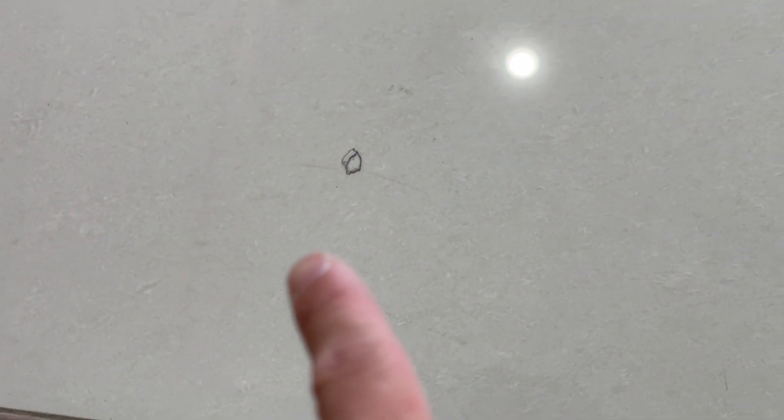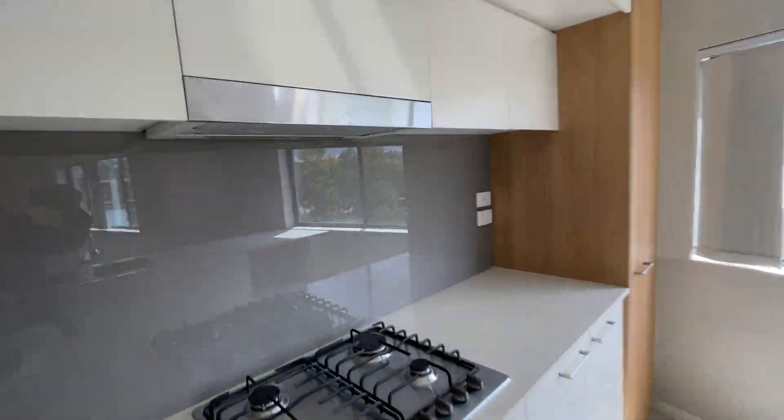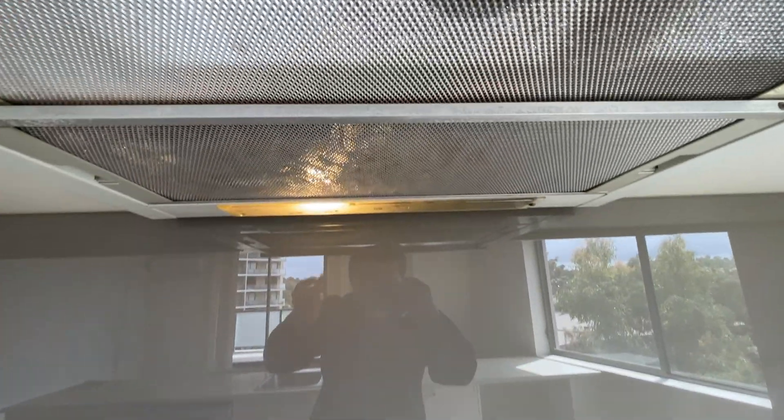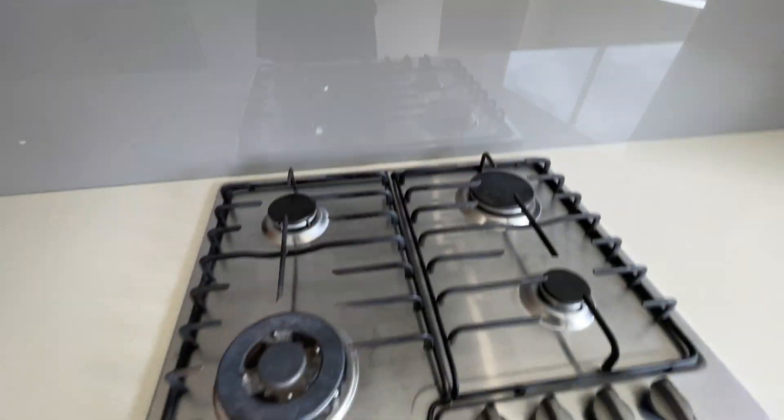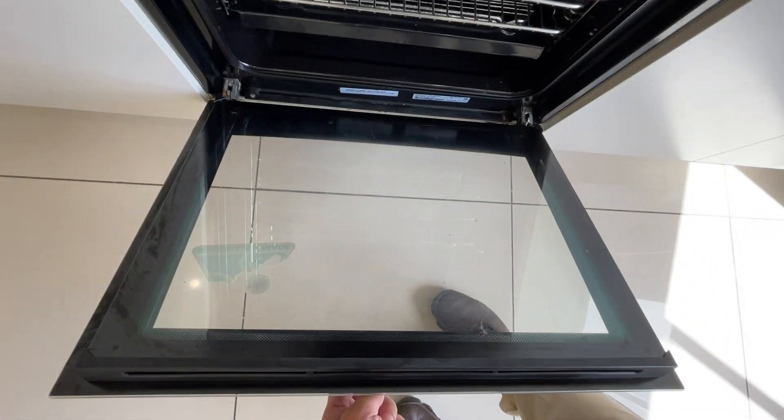And for the kitchen, cleaning is done really well. This is working. All the panels are working. This is working and it's been cleaned well.